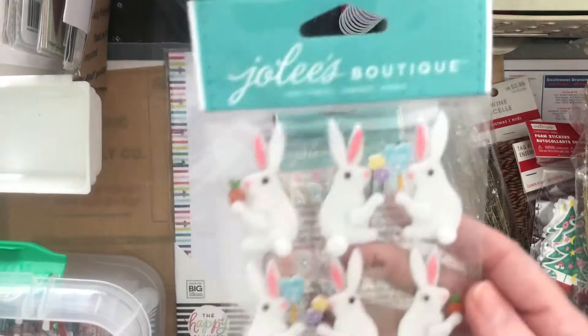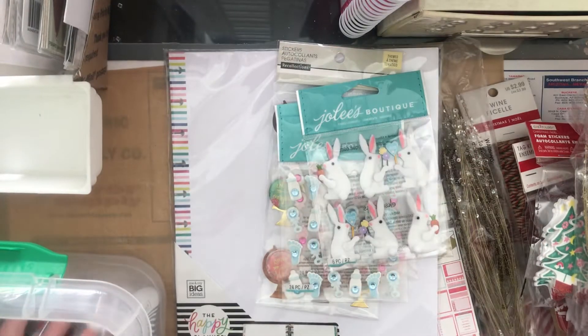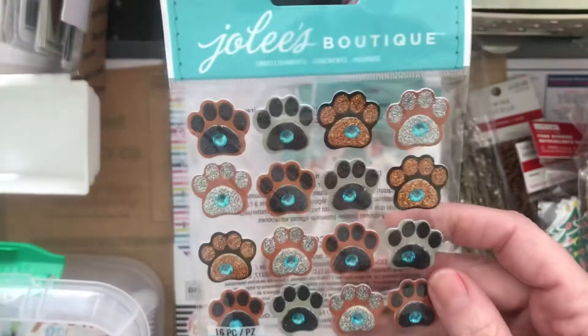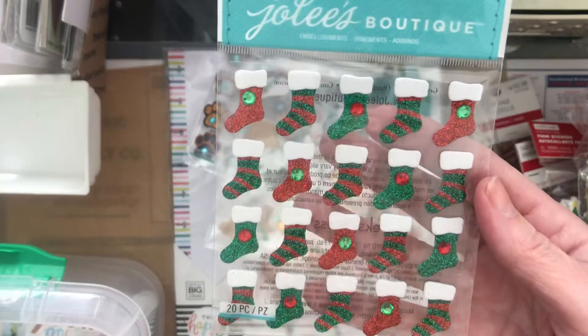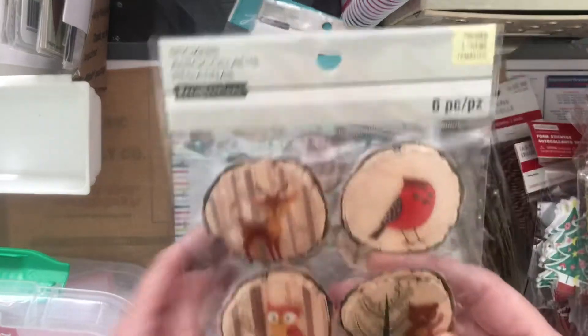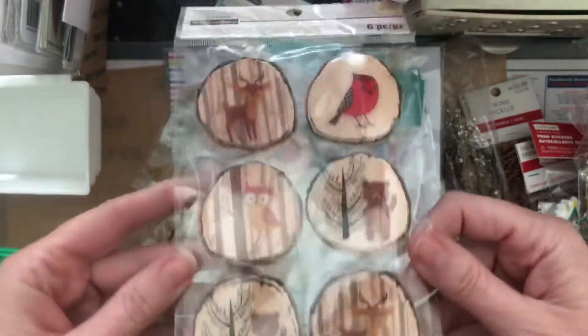These cute Easter bunnies — I got two of those. Little puppy paws and more cute bunnies. Some Christmas stockings, and I got two of these — how cute are these? Oh my gosh, they're adorable.